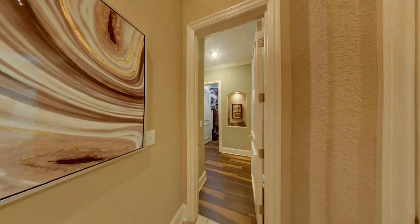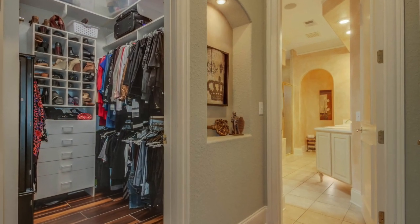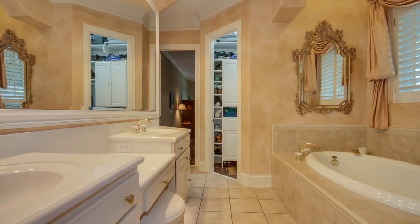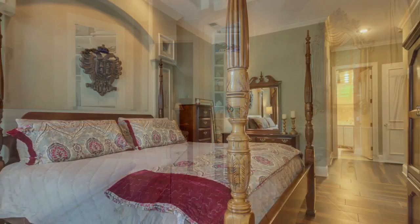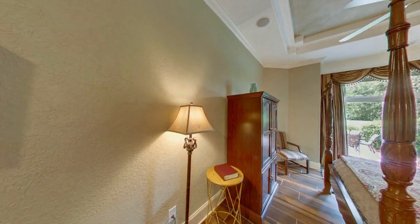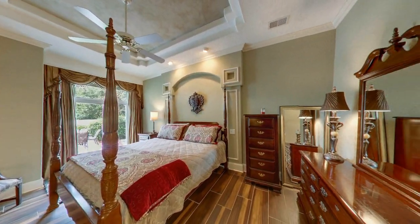A hallway off the kitchen and dining area leads to the master walk-in closet and master bathroom with jacuzzi tub and separate shower. The master bedroom embodies an ambiance of luxury with wood grain tile flooring, a large portrait niche, multi-tiered tray ceiling, and custom window treatments.